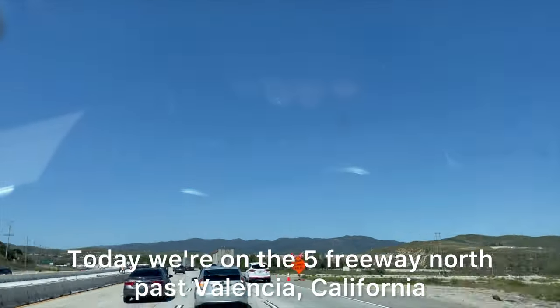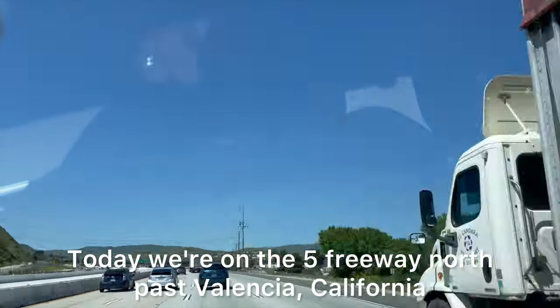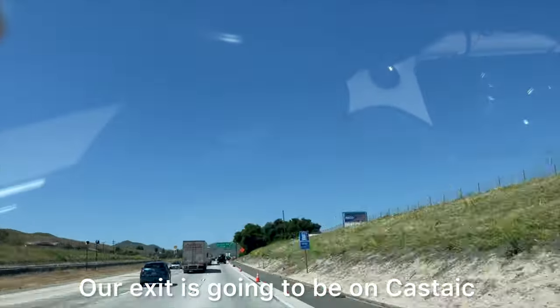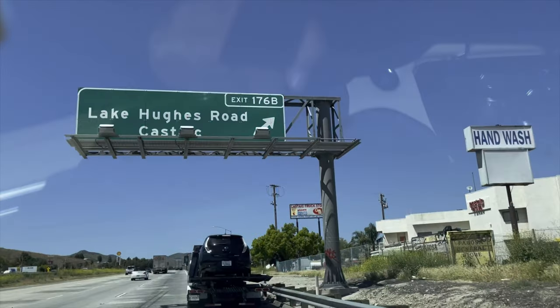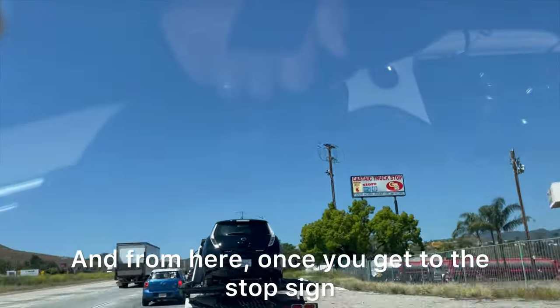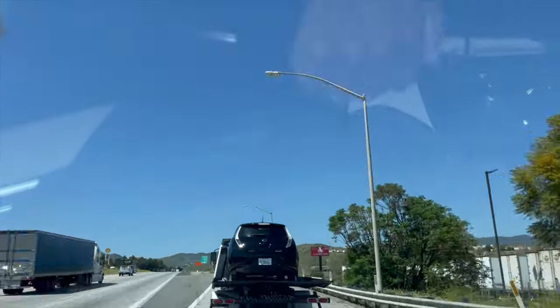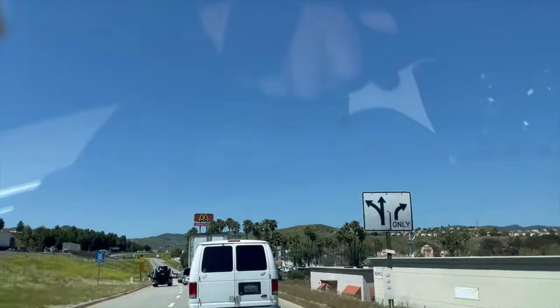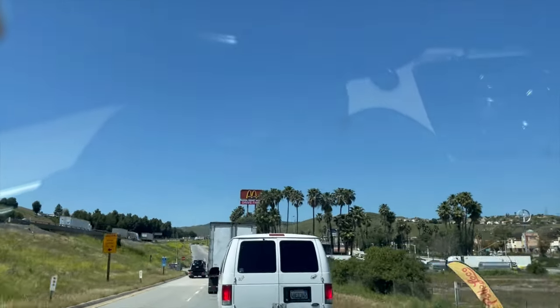I am Ignacio. Today we're on the five freeway north past Valencia, California. Our exit is gonna be on Castex. We're gonna exit at Lake Hughes Road, and from here, once you get to the stop sign right after you exit the freeway, put your odometer on zeros. From here is exactly 17 miles.